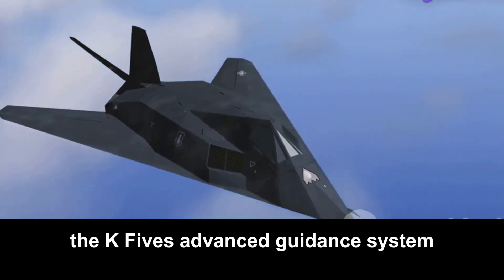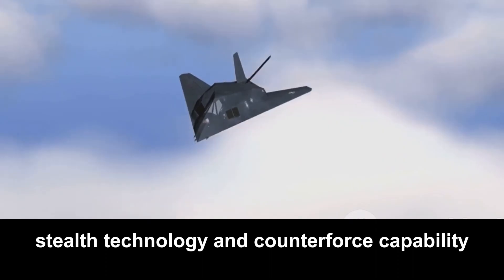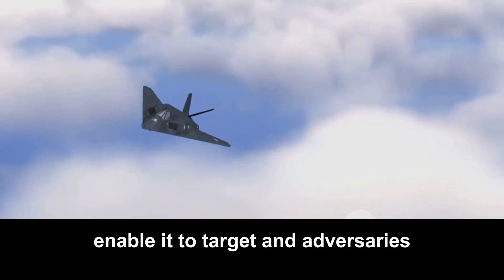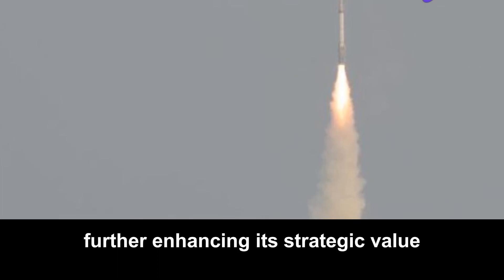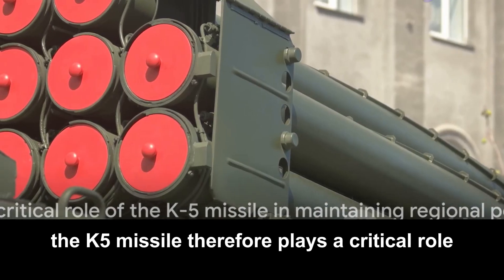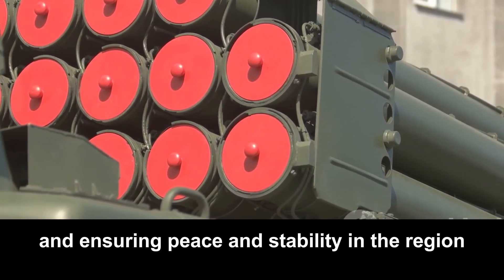In addition, the K-5's advanced guidance system, stealth technology, and counterforce capability enable it to target an adversary's military assets with precision, further enhancing its strategic value. The K-5 missile therefore plays a critical role in maintaining the balance of power and ensuring peace and stability in the region.